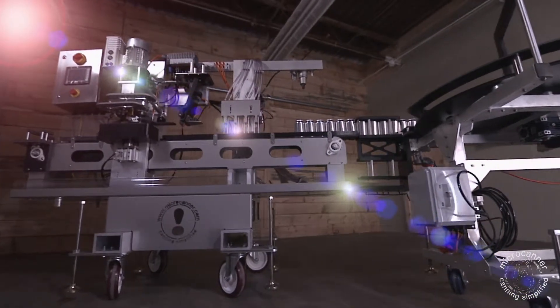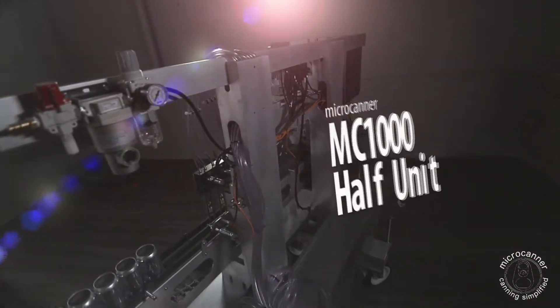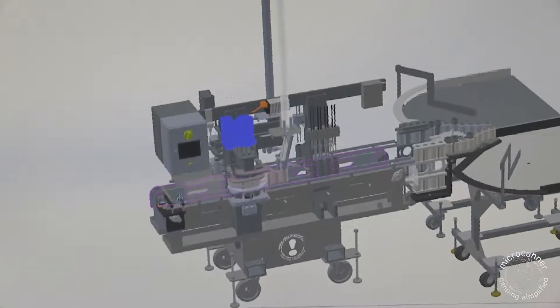For our smaller customers, we know you have big goals for your business, but maybe not quite the volume yet. Well, there's good news — you can purchase this machine as a half unit. Later, when your volume increases, upgrade to the back-to-back configuration for the ultimate MicroCanner system.